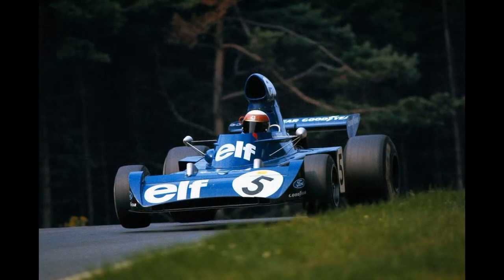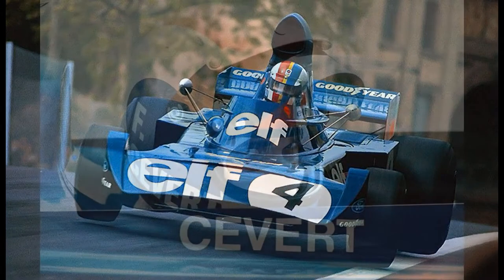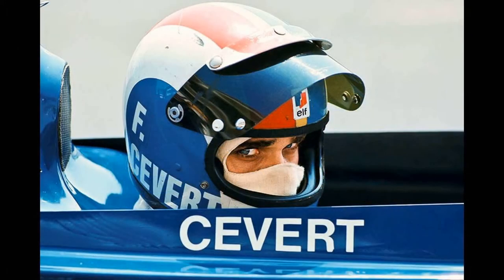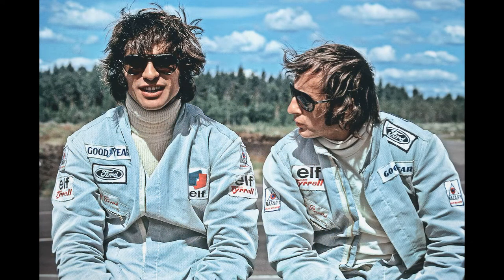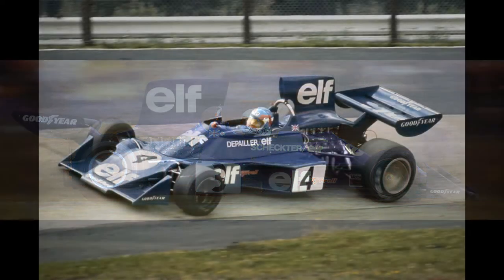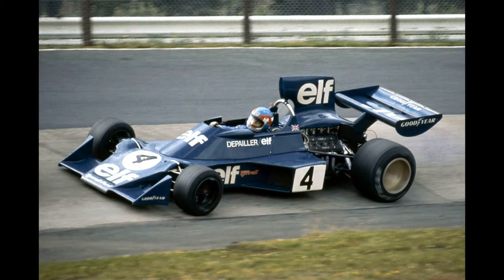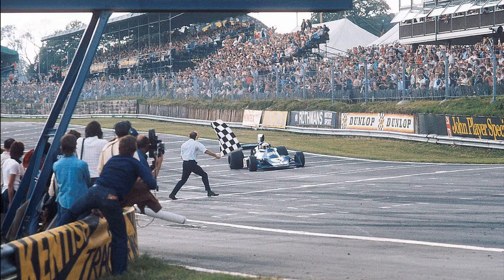Tyrrell however failed to reach those heights again and was on a slow decline after the 1973 season. They had just lost François Cevert, who was groomed to be Jackie Stewart's successor, and Sir Jackie himself had already planned to quit Formula 1 at the end of that season. Although they found decent replacements in Jody Schechter and Patrick Depailler and won a handful of races in the following years, it wasn't until late 1975 that Tyrrell again grabbed the spotlights.